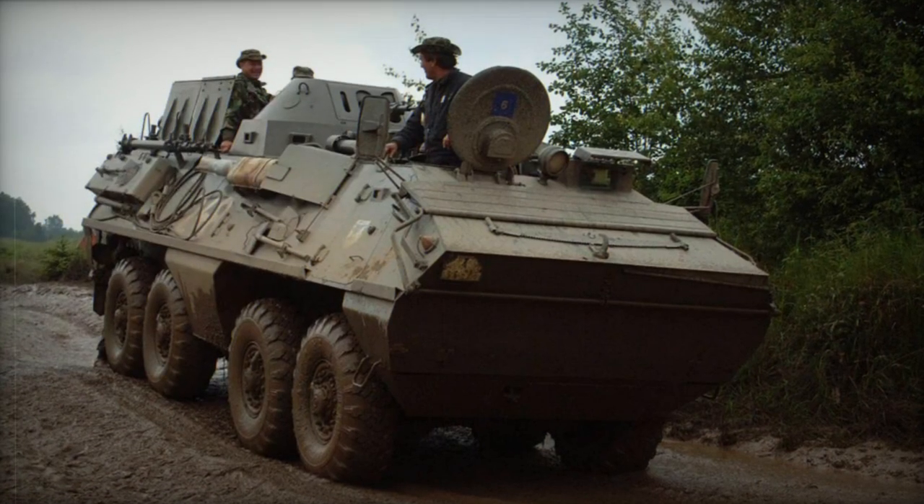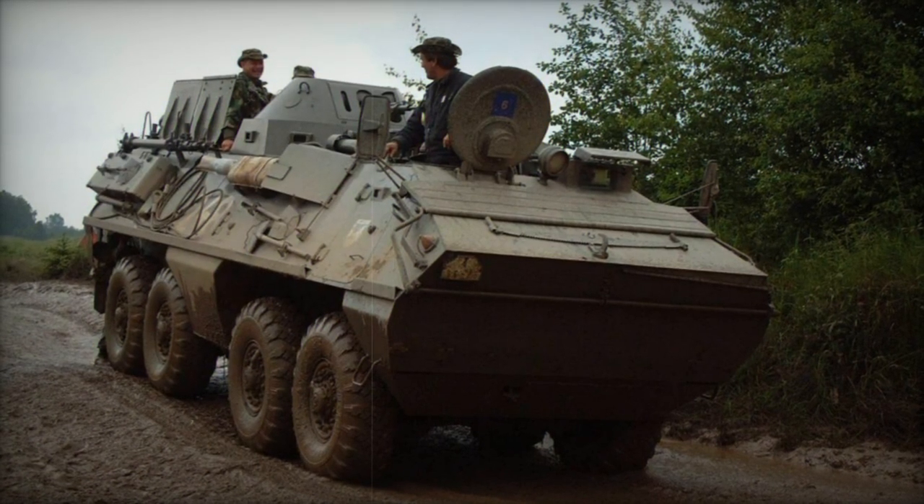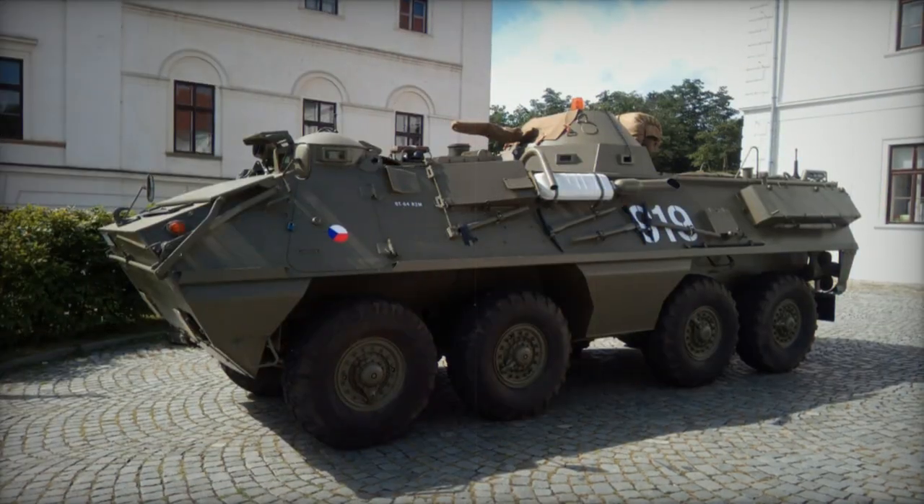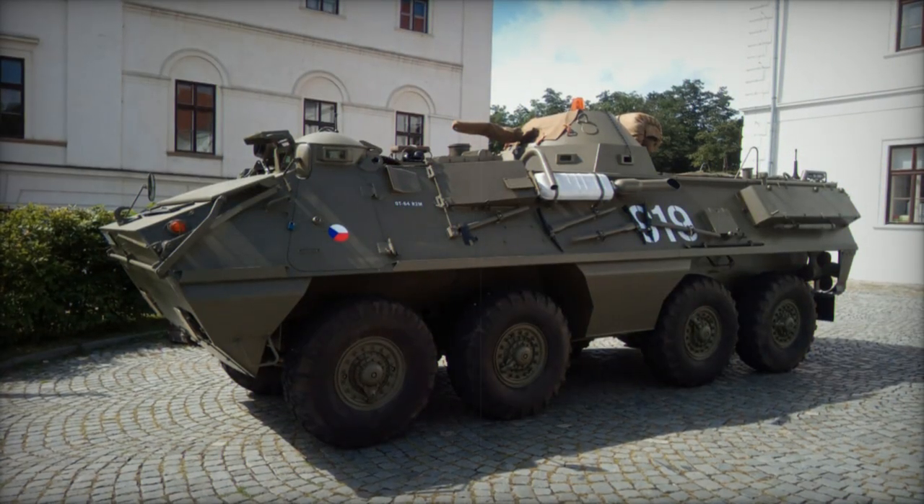Other variants include the Czechoslovakian DPT-65 Armored Recovery Vehicle, the OT-64R Signals Vehicle, and an Armored Command Vehicle.